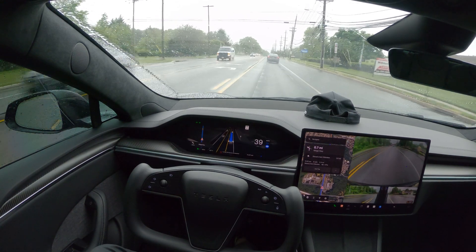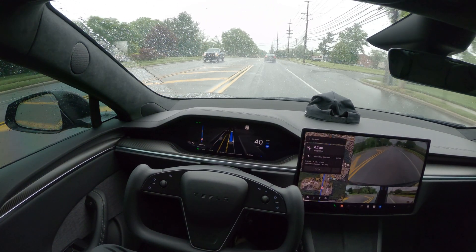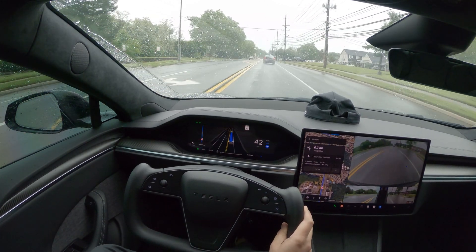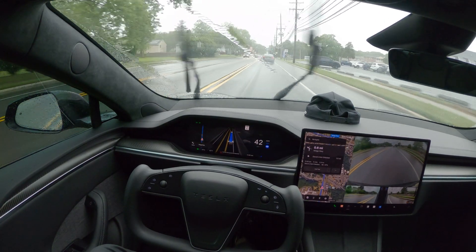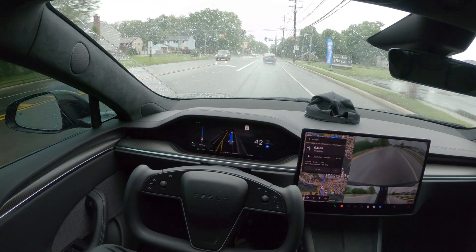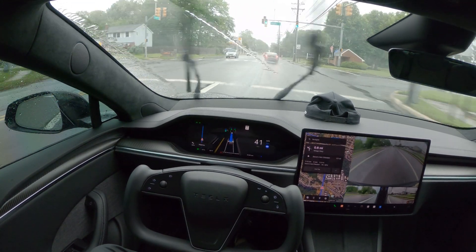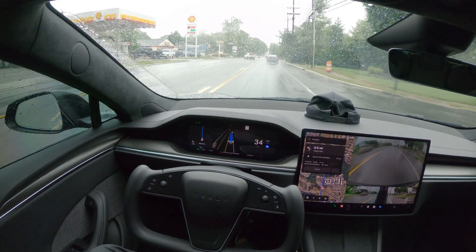The more I use this FSD, I am getting more and more confident that the service can be used on a daily basis. And if you've noticed, I've said it in my past videos too — once you start using this on a daily basis, you will definitely want to keep using it. It's that good.